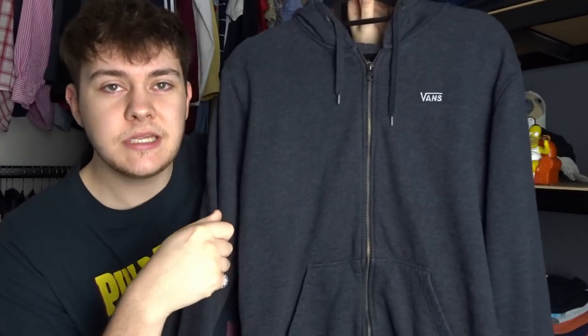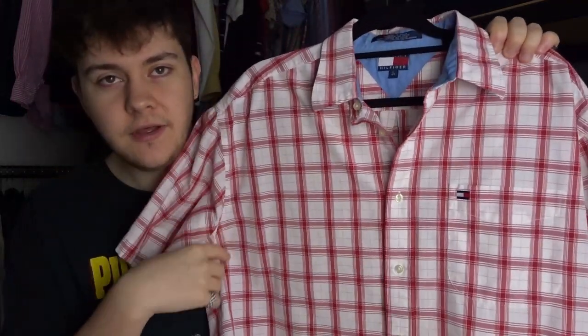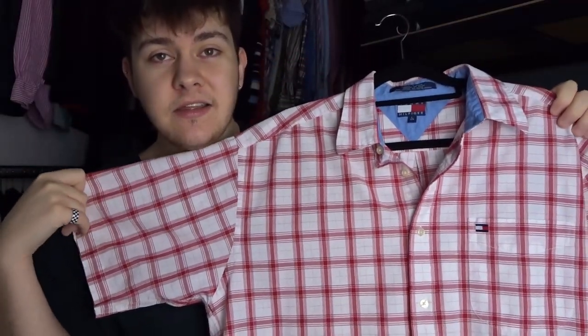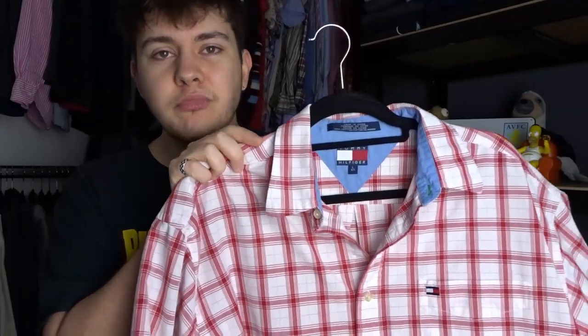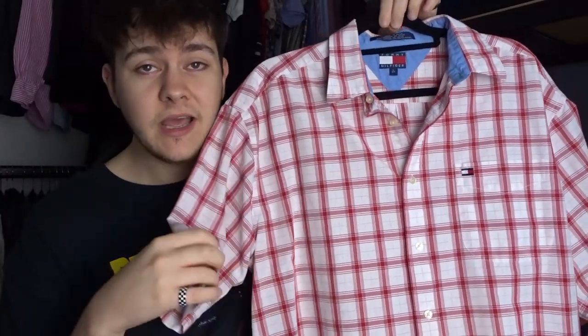Next up is a Vans zipper hoodie with a bit of embroidery — just a classic wardrobe essential. We paid three pounds and we've had the exact one before and got fifteen for it. It's a bit colder now so we might get a bit more. Then this is a 90s Tommy Hilfiger short sleeve shirt — if you see that tag style, that's the 90s one. The older ones don't really sell much better than the new ones on Depop now, but with its age I'm happy to have paid four fifty and should get around twenty.